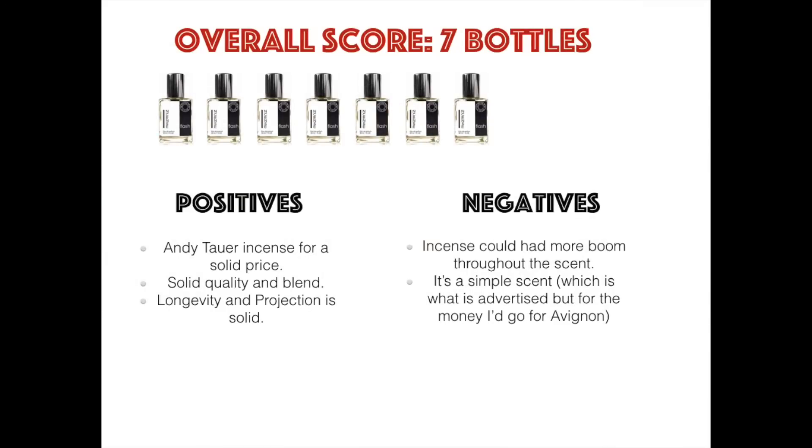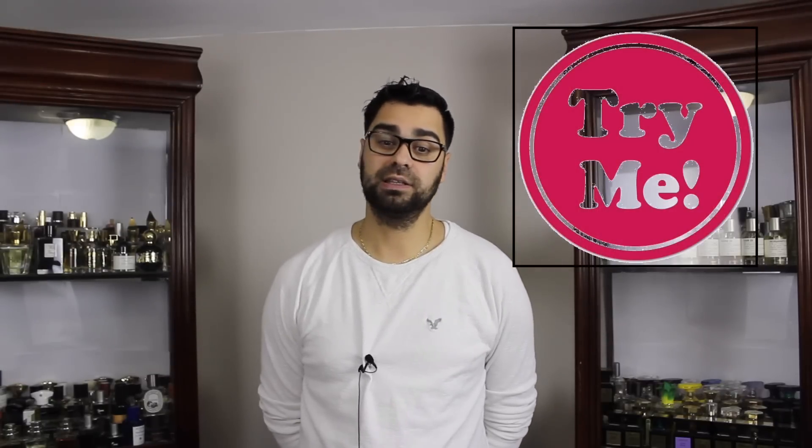Overall score going from one to ten: I would give Incense Flash by Towerville seven bottles out of ten. For my final take — buy, try, or pass — this is a definite try. It's worth a sample for incense lovers, but it isn't a game changer.